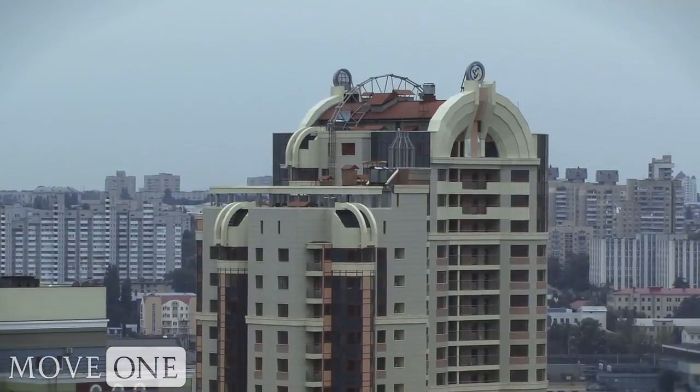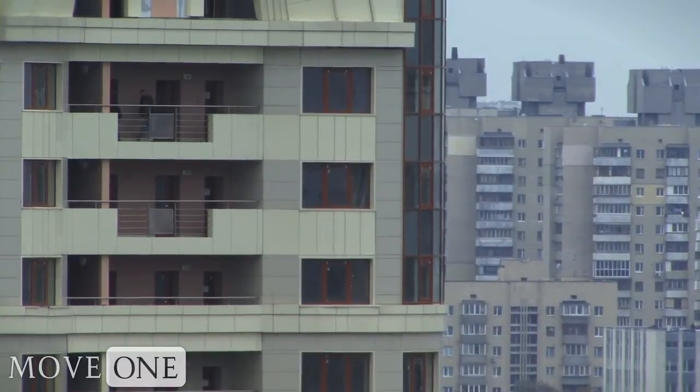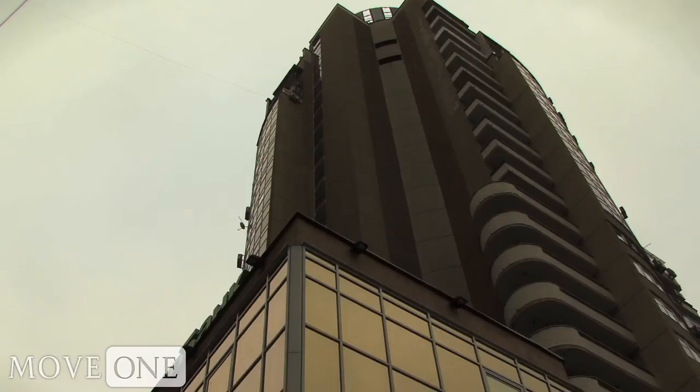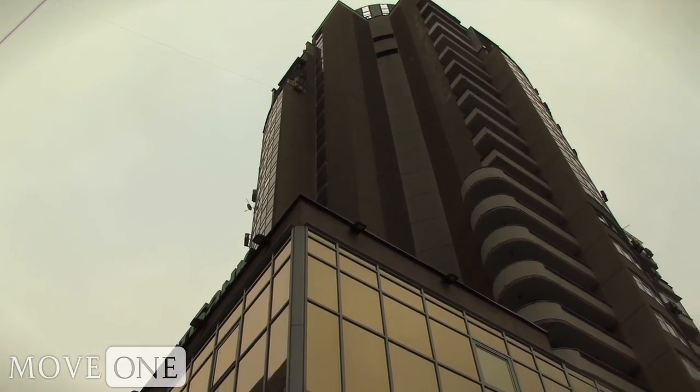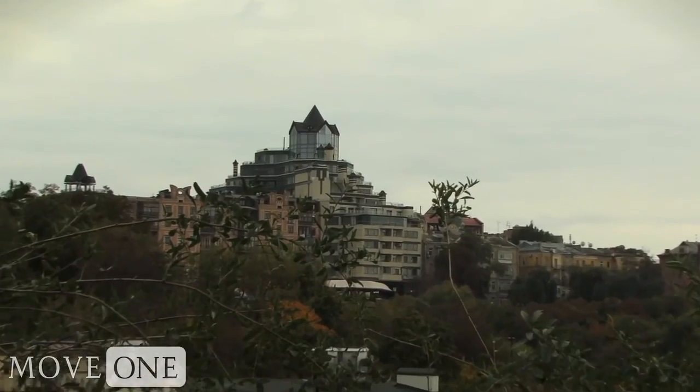Those in search of newer buildings should venture off the main boulevards. Here, lofty expectations are met by modern constructions. These stylishly sleek apartments are often leased on a rotating basis to foreigners and check off most of the boxes in the no-hassle category.